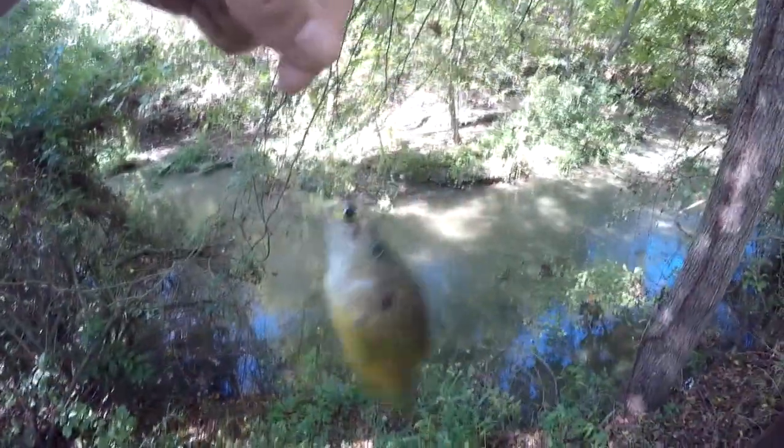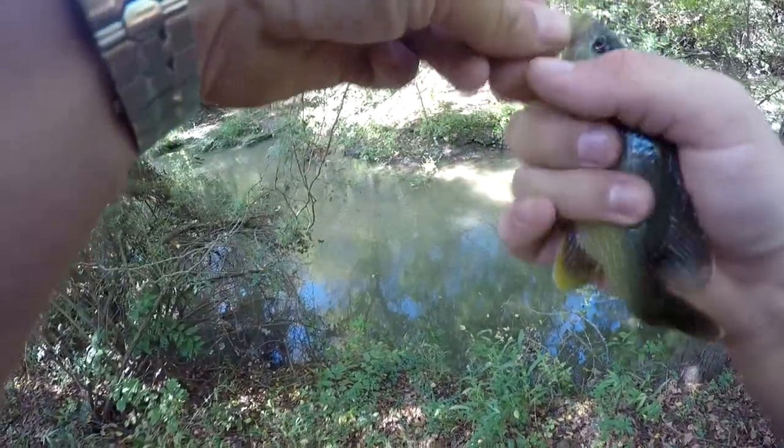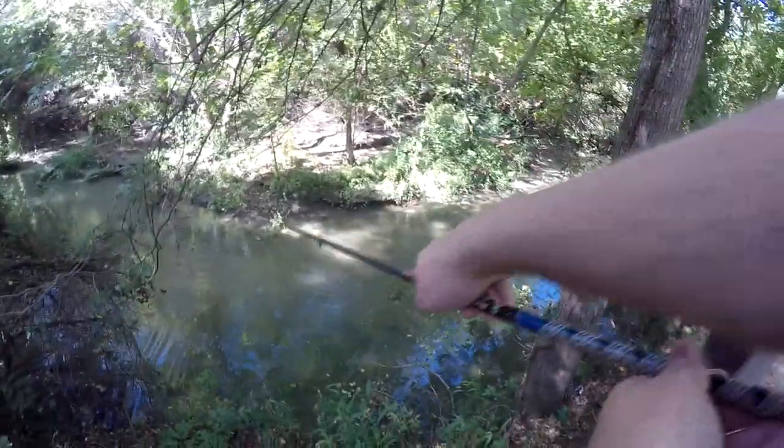I tried to set the hook and he came flying up on me — now he's tangled in the tree. Two casts, two fish. Now I wonder if I drop it back down there if a fish will blow up on it again. I thought this spot might hold a fish and so far it's held two.